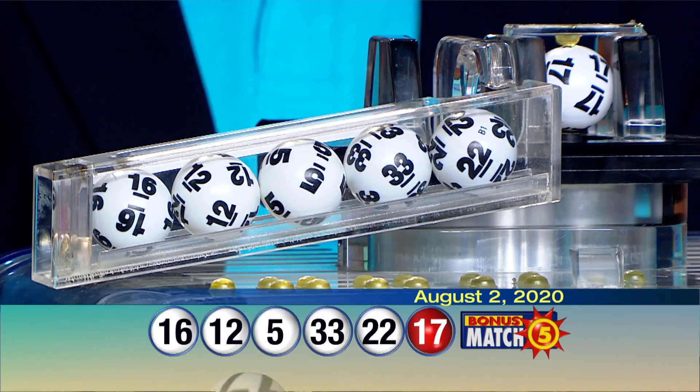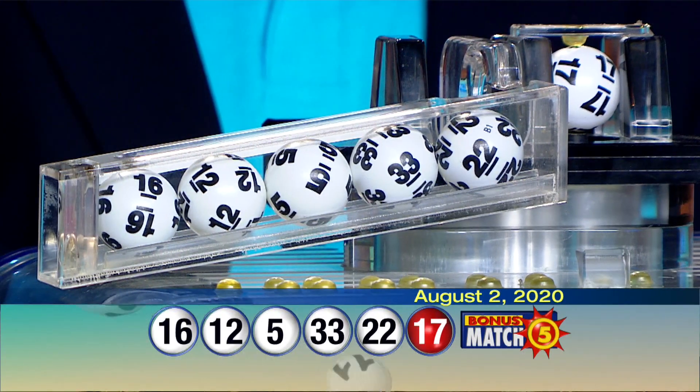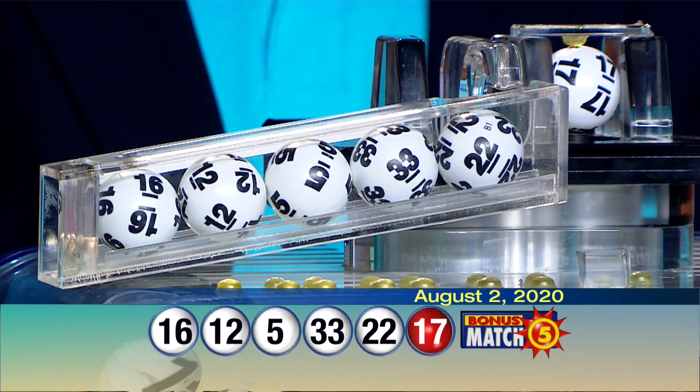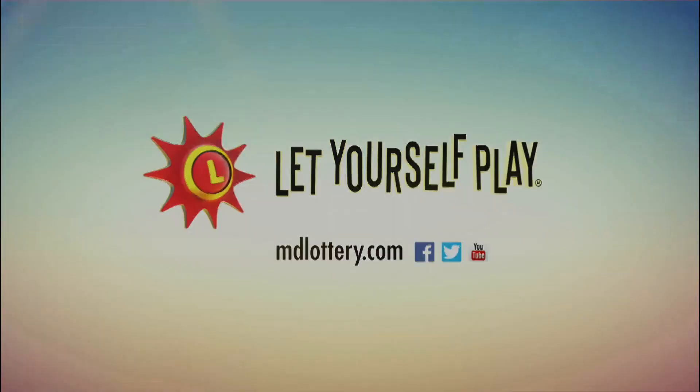So again, your Bonus Match 5 numbers are 16, 12, 5, 33, 22, and the bonus ball is 17. Check out Maryland Lottery news, events, and winning numbers at mdlottery.com. Let yourself play.